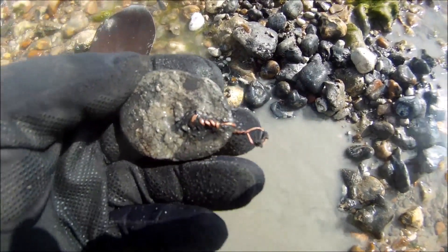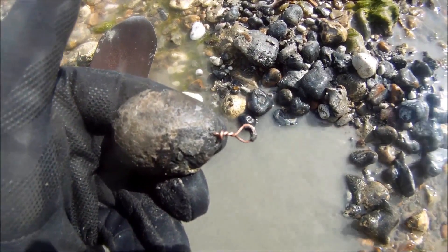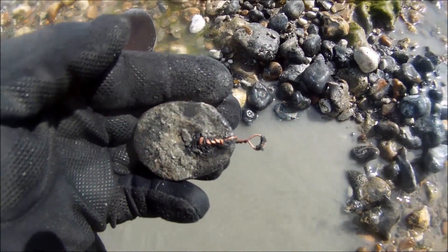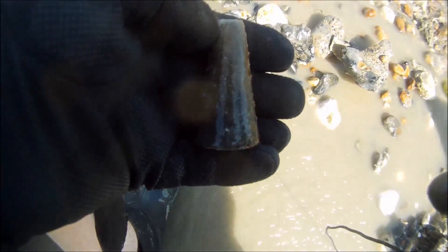An old homemade fishing weight. Looks like it's made in a spoon. It's been in there a while. Just found a second fishing weight in the same hole — a great big cone-shaped one. Been in there a while.